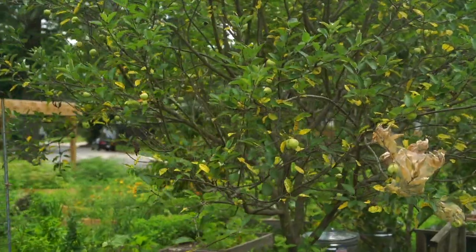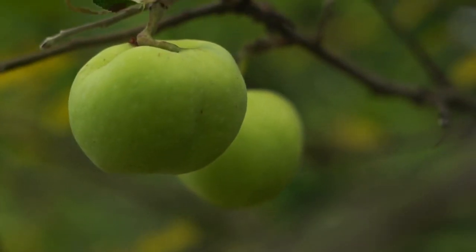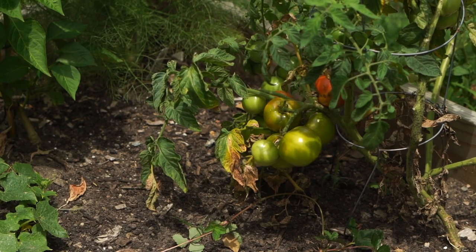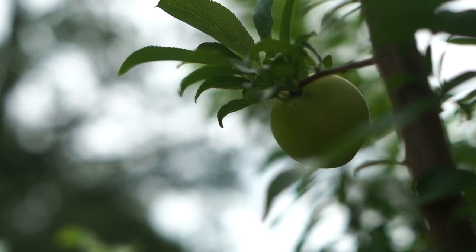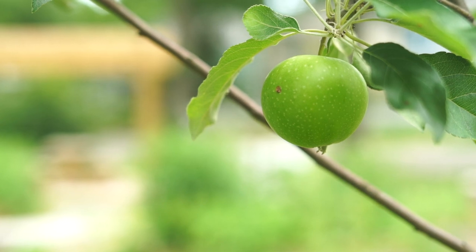We put in about 15 or 16 fruit trees on the space. Because a lot of times people talk about access to fresh fruit and vegetables, but they really don't talk about the fruit. So I said these fruit trees would be a good move. And that's been an experiment — they've been productive. It's coming along, I'm really hype about it.